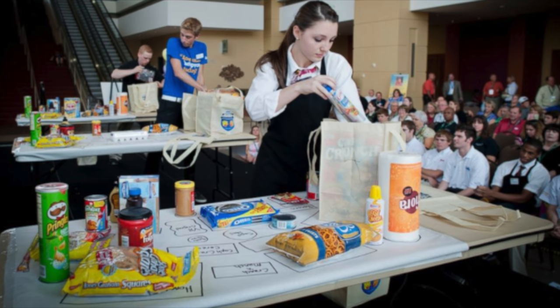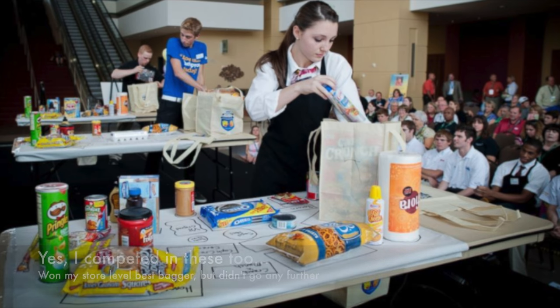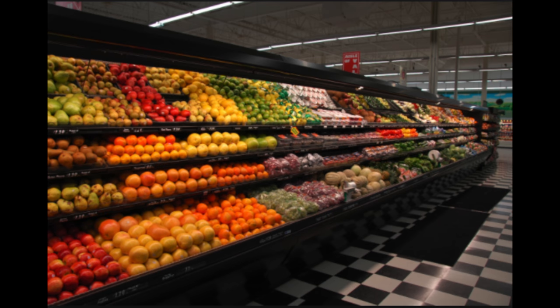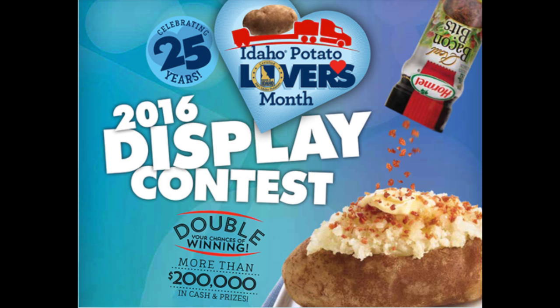My very first job started as a carryout in a supermarket. From there I kind of rose up the ranks, eventually found myself in the produce department, and for some reason I just really liked it, so I stuck around so long that I just became the manager of that department.